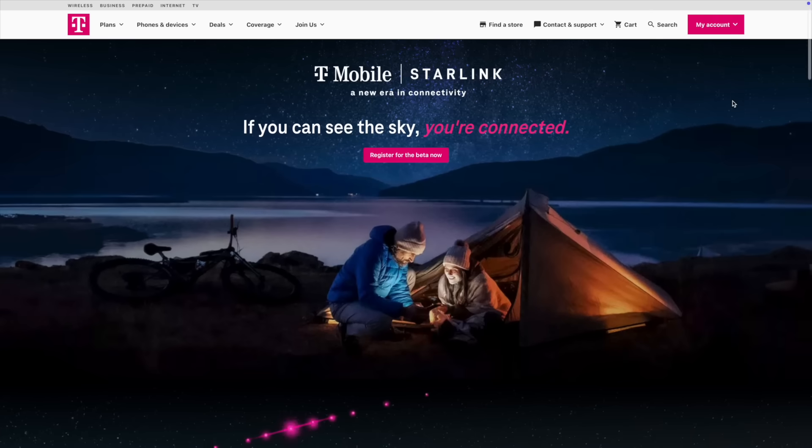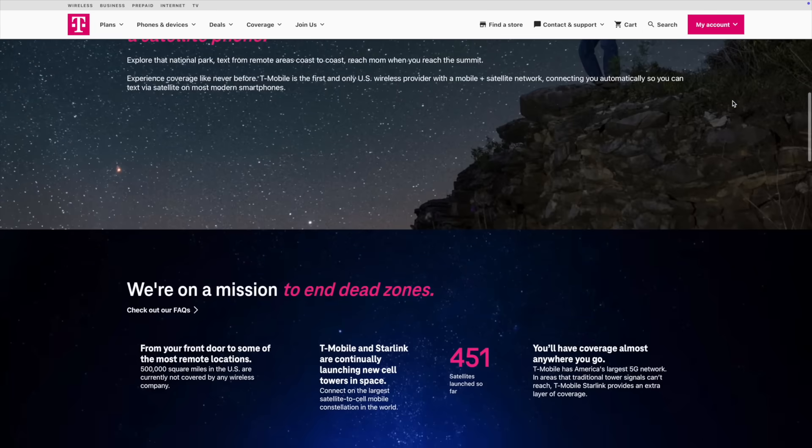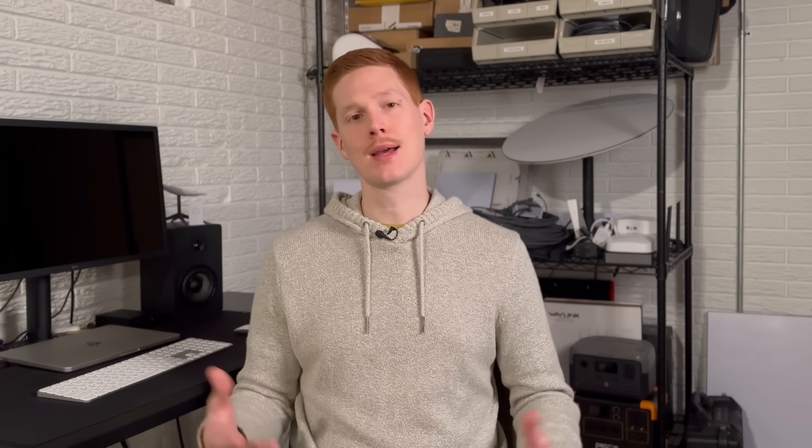So if you have AT&T, Verizon, or any other carrier, you can go onto the T-Mobile website and sign up for their Starlink beta program right now and get access, assuming you have a newer phone — that's really the only caveat. I'll link a page below in the description with a list of supported phone models. Access into the beta is first come, first served, so sign up as soon as you can to use that free service until July.